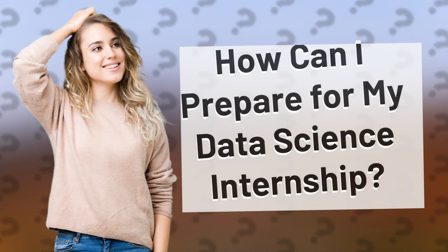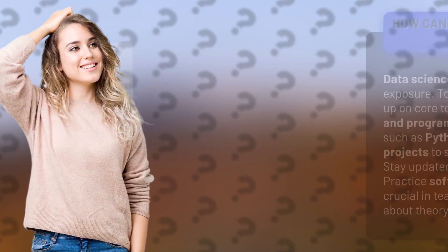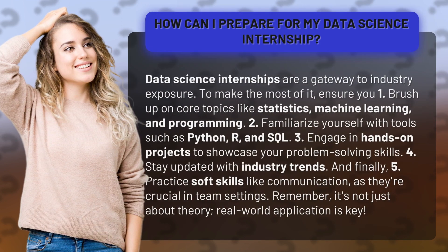How can I prepare for my data science internship? Data science internships are a gateway to industry exposure. To make the most of it, ensure you brush up on core topics like statistics, machine learning, and programming.